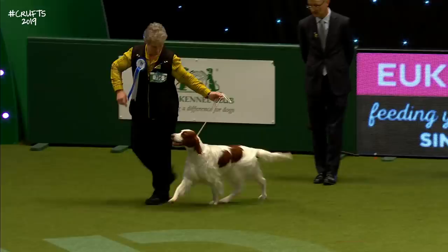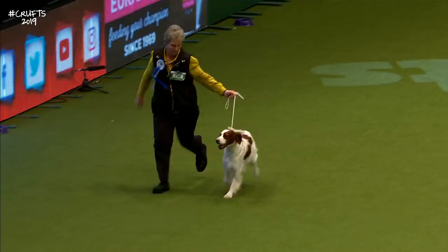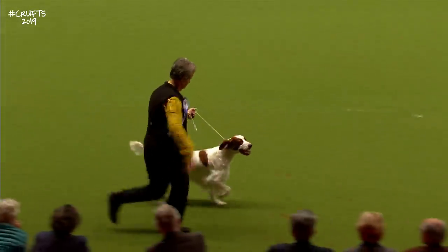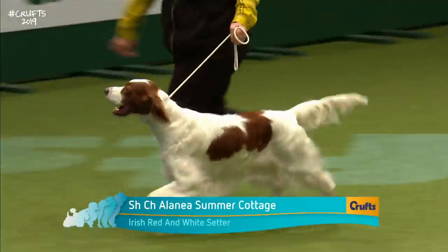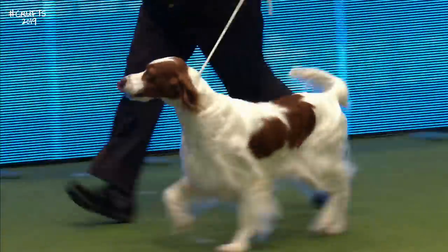The first of the shortlist is the Irish Red and White Setter. Of course, the Red Setter to which it's related is much more popular. These are a little bit different — athletic, a little bit stronger in the build, not quite as tall and racy. Beautiful level top line, lovely red markings on a clear white coat. This is a top winner in the breed.